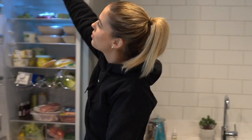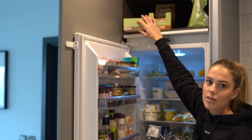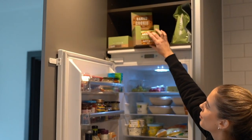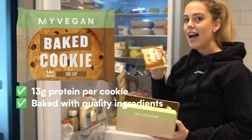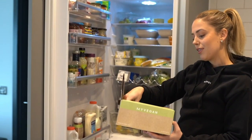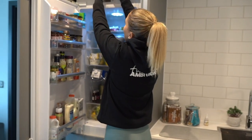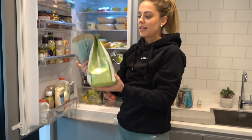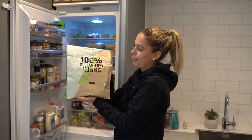Moving back to the top shelf quickly, we have my vegan carb crushers, which are also really delicious. I like to go with chopped peanut flavour. And then the MyProtein vegan baked cookies - oh my god, if you haven't ever put these in the microwave before, you need to try them. Microwave them for like a minute and then top them with some ice cream and it's the best dessert ever. And then last but not least, we have my gluten-free rolled oats, which I use in my porridge every single day. They're the best ones - they come in this massive bag so they're super good value for money.